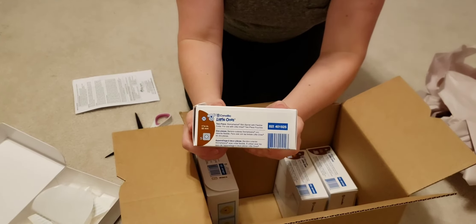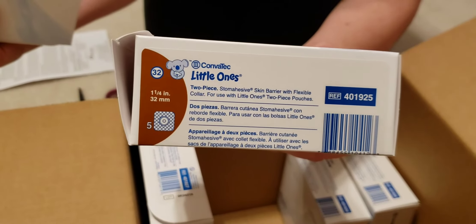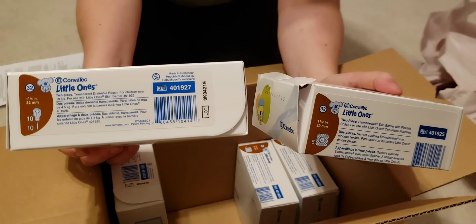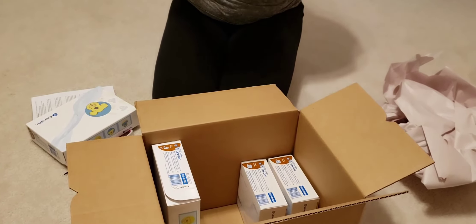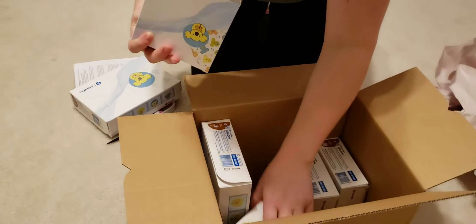I think that's the number on that one. And here's this one. Let's see how many they sent me. One, two, three, four, five. So they sent me 20.